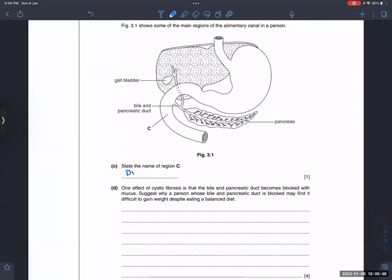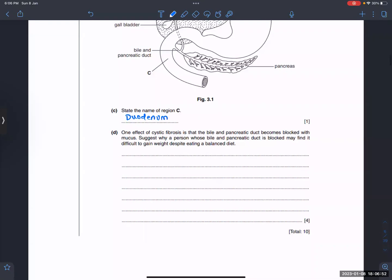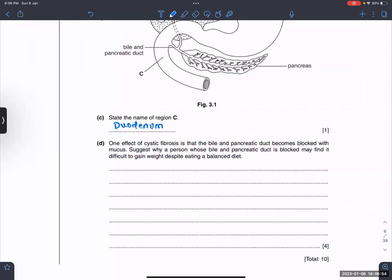Part C, which you have marked here, is part C — the duodenum. One effect of cystic fibrosis is that the bile and the pancreatic duct become blocked with mucus. This is why a person whose bile and pancreatic duct is blocked may find it difficult to gain weight despite eating a balanced diet.